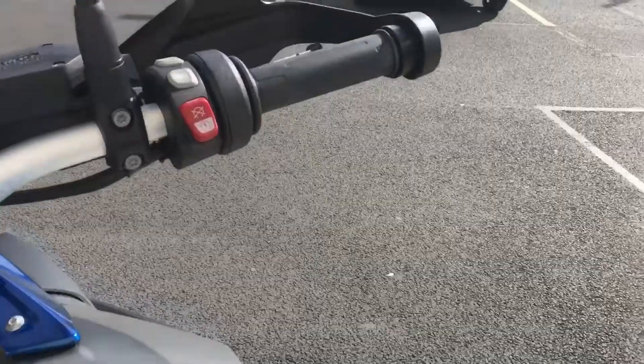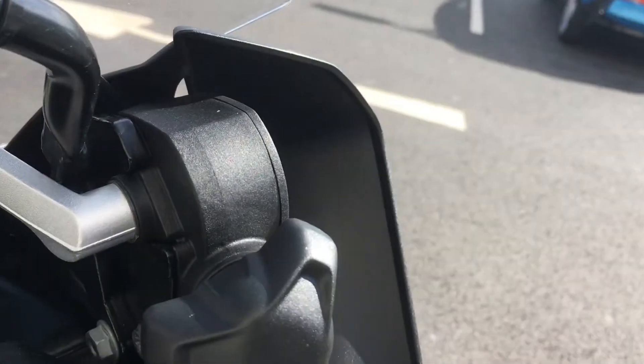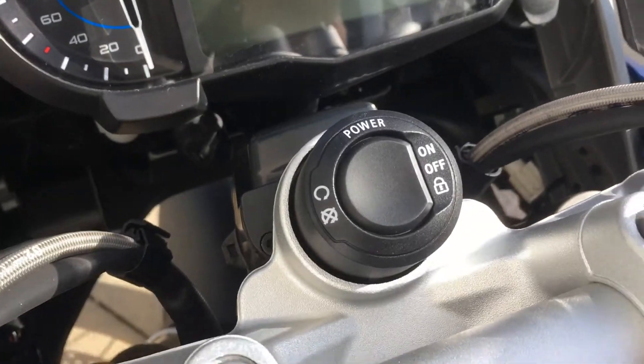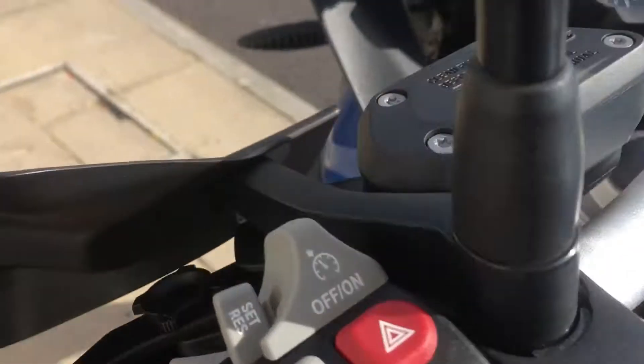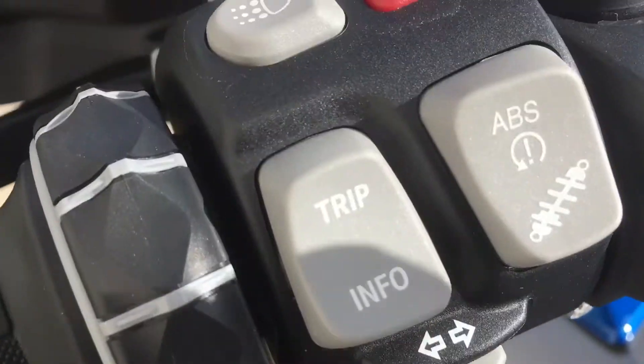On the controls you have the adjustable riding modes, heated grips, adjustable screen, preparation for GPS, keyless ride on the ignition and the petrol cap, left side controls, cruise control, daytime riding lights, and electronic suspension.